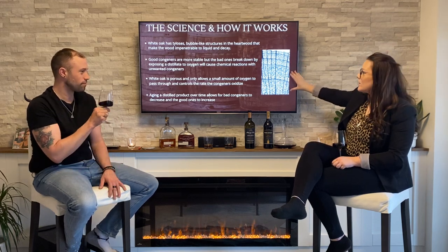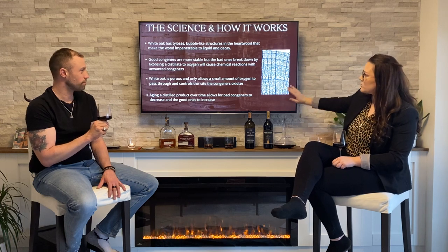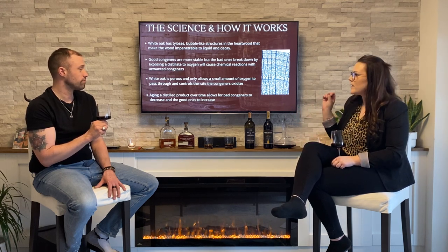So let's roll into the science — how do they work? As you can see here, I've put a photo taken under a microscope of white oak. The white oak has thyloses — these are bubble-like structures in the heartwood that make the wood impenetrable to liquid or decay. That keeps all the goodness in and keeps all the bad out.